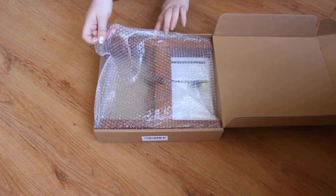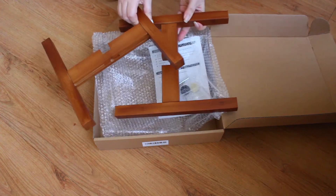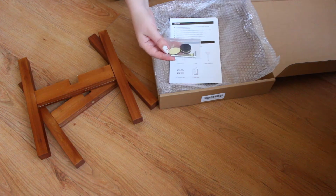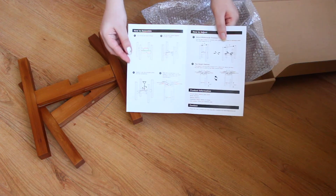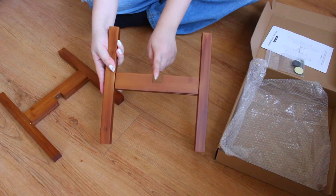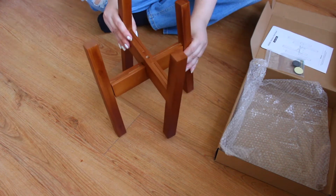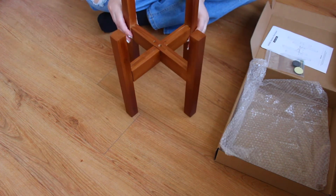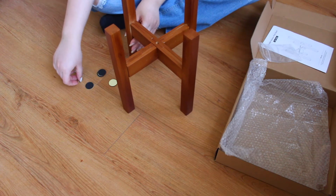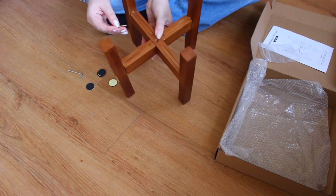So this is what comes in the box — there are two pieces of the stand and the other tools it comes with, plus instructions. It's pretty easy to assemble. You can see it has a little cutout on both pieces, so you just insert them together. This product is handmade and the material is bamboo, which I really like. Now I'll put in the little screw that comes with it in the middle.